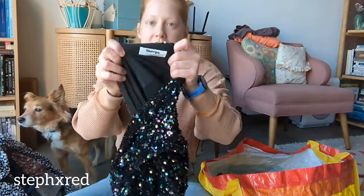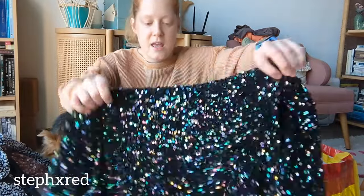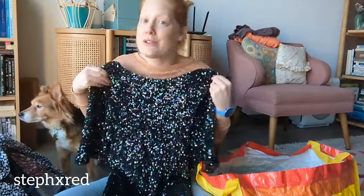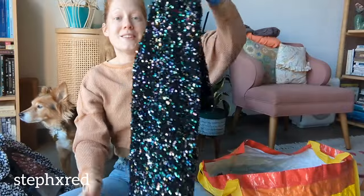This was my first time finding the brand Shopo, and it is a fully sequined mini dress. This screams Eras Tour to me - someone probably did buy it for that and wore it, and now they got rid of it, but hopefully someone else has a great idea for where to wear this. We're past New Year's Eve, but what are your ideas for where someone could wear this? Let me know.